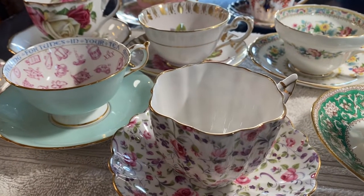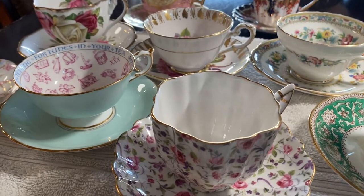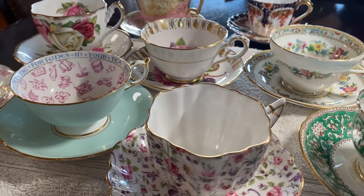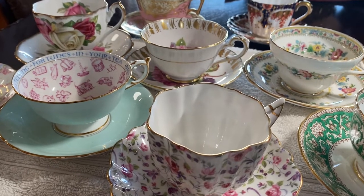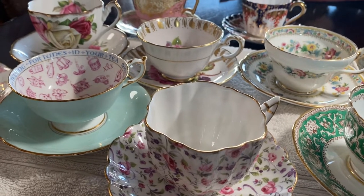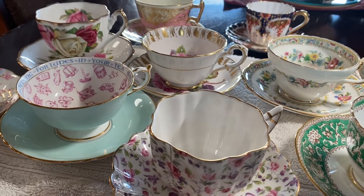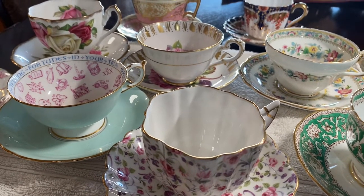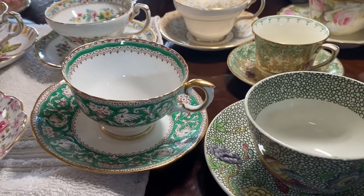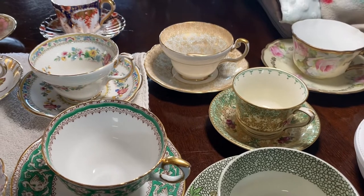I have several books on valuable tea cups and I couldn't believe the values. There is a company called Shelley — they are very collectible. I have several Shelley tea cups. Those go for seventy-five to a hundred and twenty-five dollars for a cup and saucer. Keep your eyes out for that company: Shelley — S-H-E-L-L-E-Y. They command great prices. I still think Royal Doulton, Foley, and Minton are fabulous, and of course Copeland Spode.